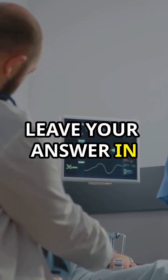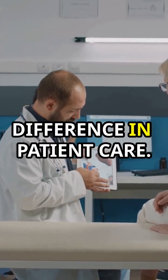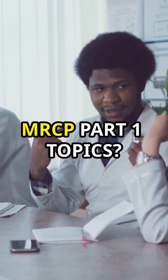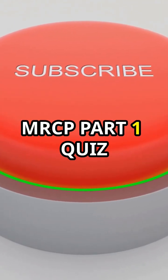Think you've got it? Leave your answer in the comment section. Spotting these clues can make a huge difference in patient care. Want to test your knowledge on more MRCP Part 1 topics? Subscribe to our MRCP Part 1 quiz series.